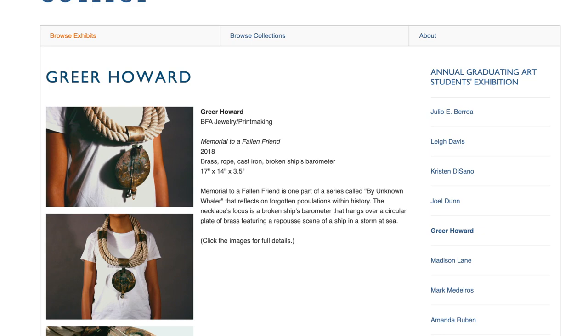Thanks for joining us today. Don't forget to check out the full exhibition at banistergallery.omeka.net. See you all soon.